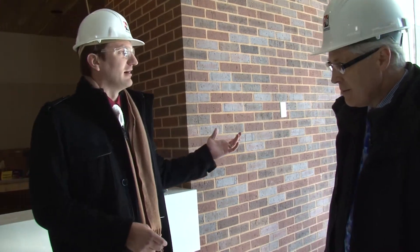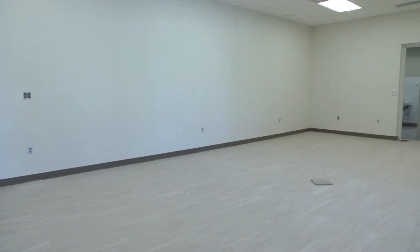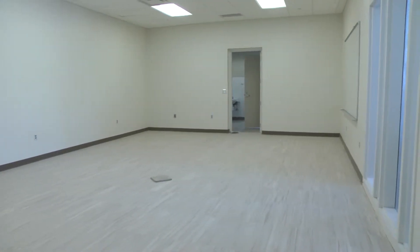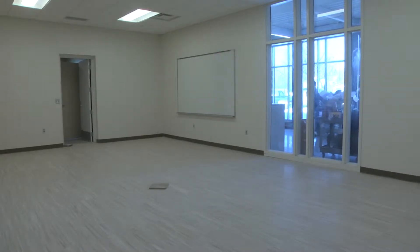Let's take a walk down this hallway and take a look at the meeting spaces and the community gathering space. This is one of the meeting spaces in the facility. Brian, why don't you tell us a little bit more about it? We have two meeting rooms that'll hold 20 or 25 people. They'll be outfitted with projectors and a whiteboard and be able to host a meeting, an education session, craft class, or things like that.